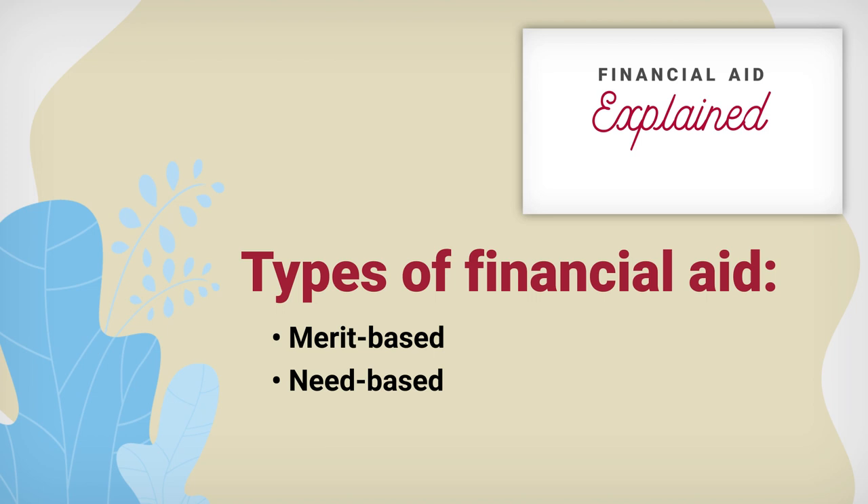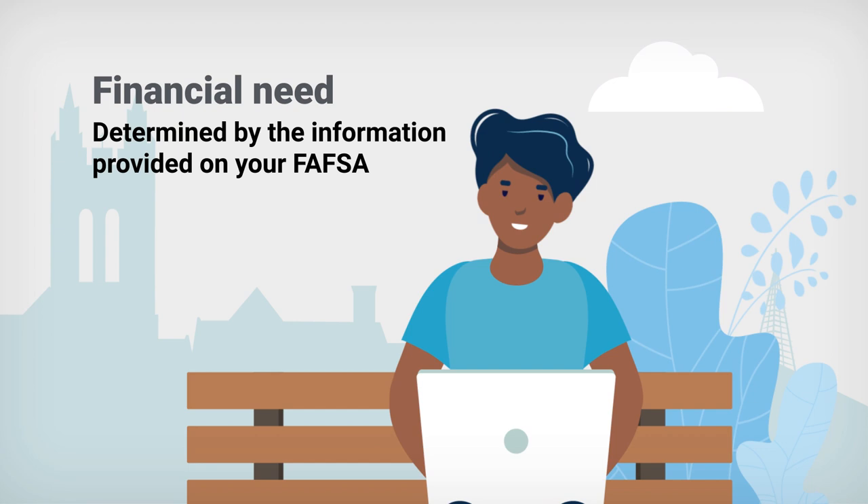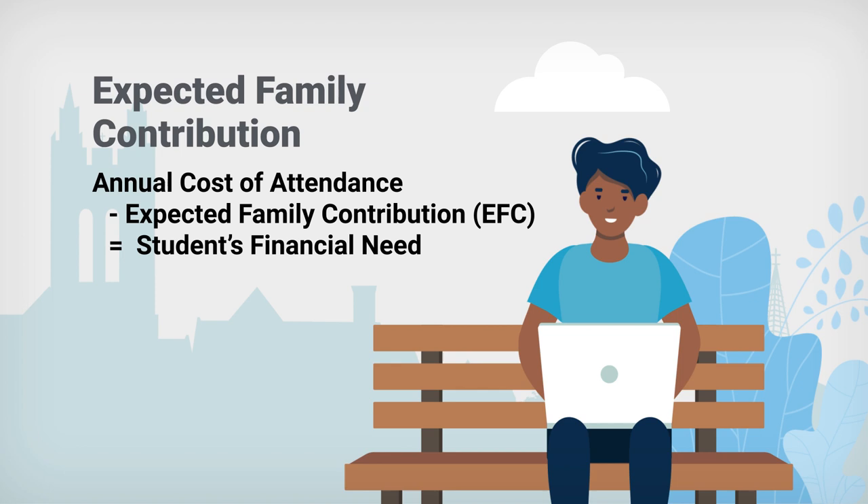Click the link in the upper right corner to learn about the difference. You may hear the term financial need and are wondering what it means. Financial need is determined by the information provided on your FAFSA.